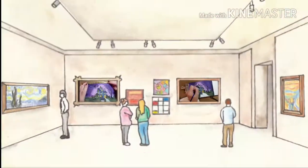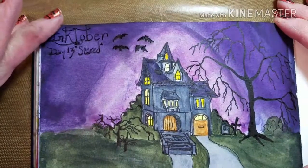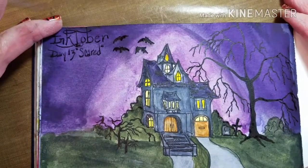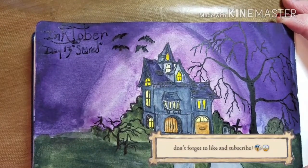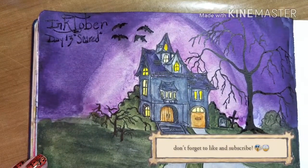Here is my Day 13, scared. Everybody have a great day — on to Day 14, and I will talk to you all soon. Bye.